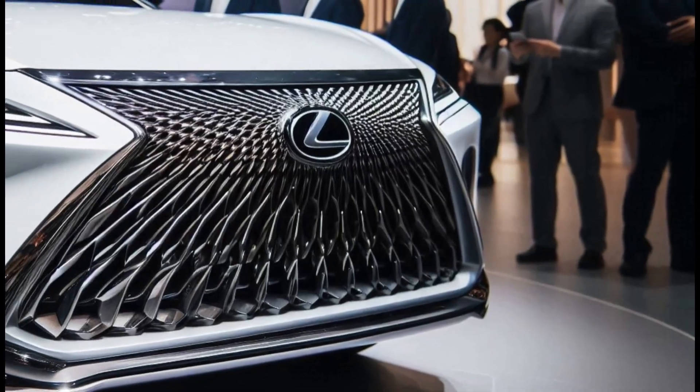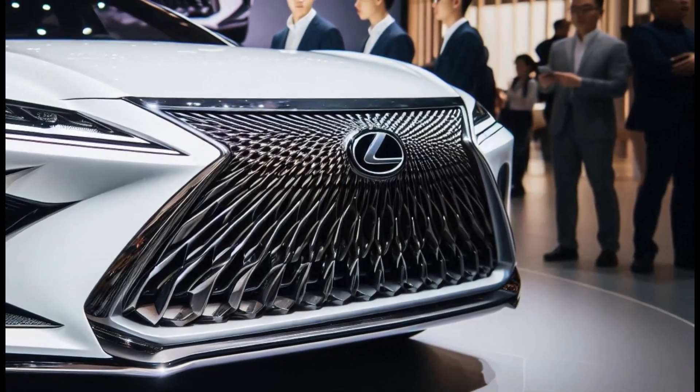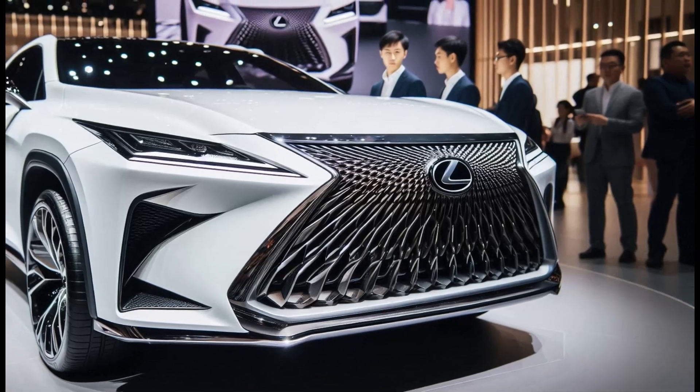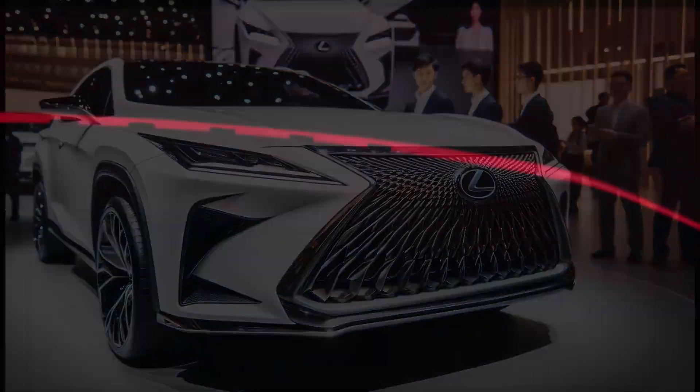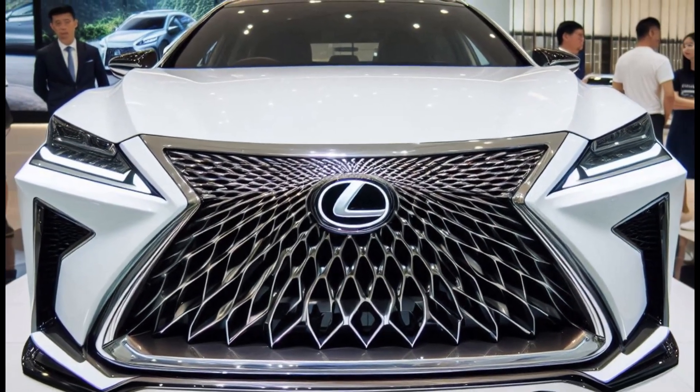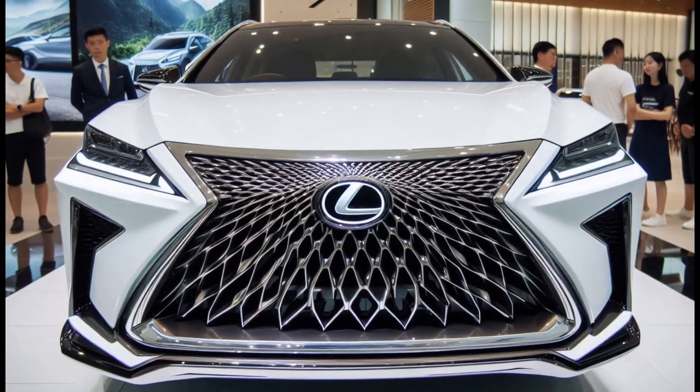The F Sport model, as a sporty variant, further enhances the RX's dynamic character. The 2025 Lexus RX 350 F Sport features a bold and futuristic design while maintaining the elegant Lexus DNA. The iconic spindle grille has evolved to be sharper and more aggressive, reflecting the F Sport spirit.